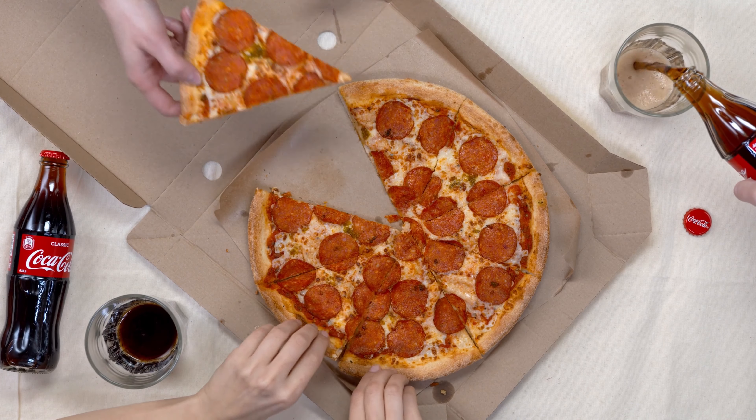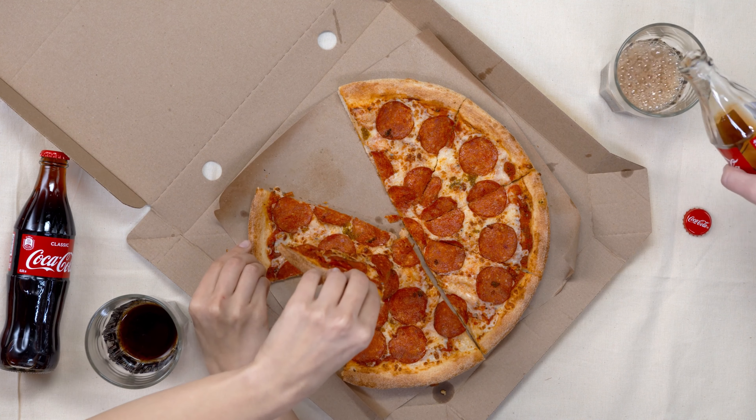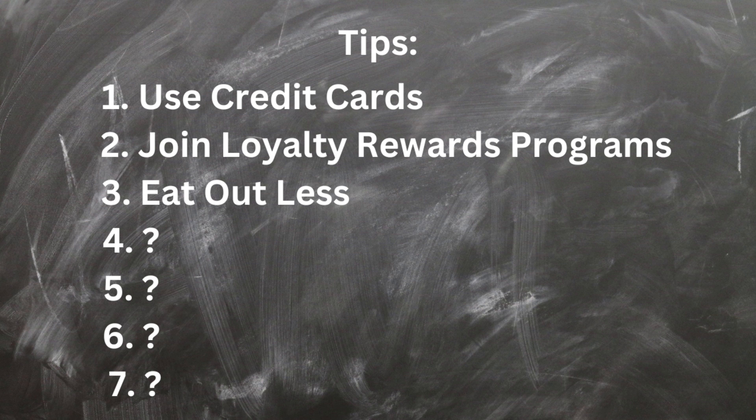For example, I'm part of the rewards program for Costa Vida, a restaurant that sells Mexican food. Every time I go there I can scan my receipt, get points for items I'm already going to buy, and then get discounts or free food later on. It doesn't take long at all — you can probably do it before you even get your food.